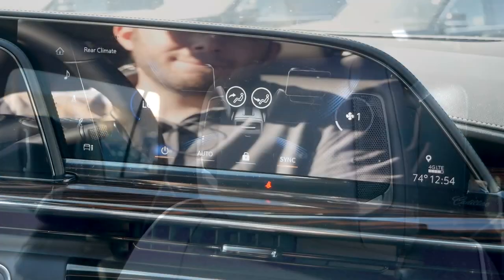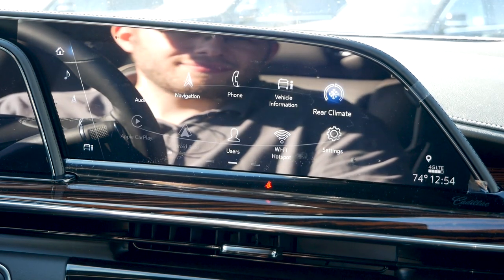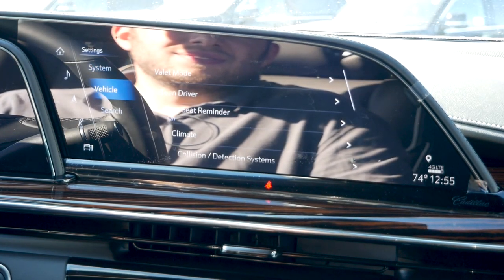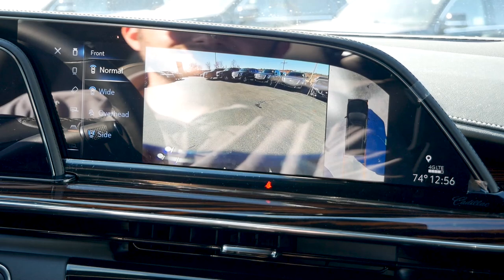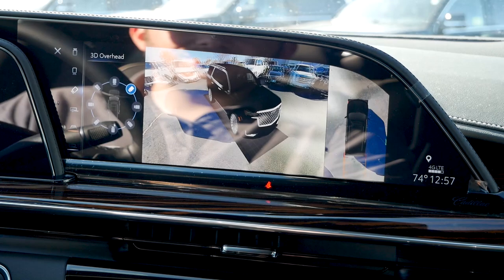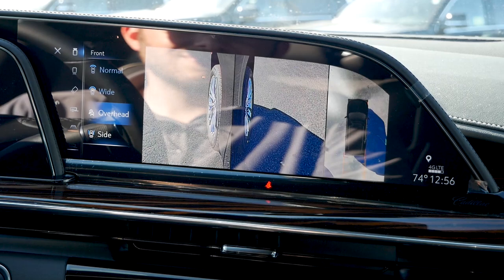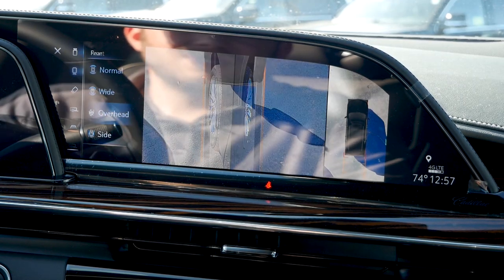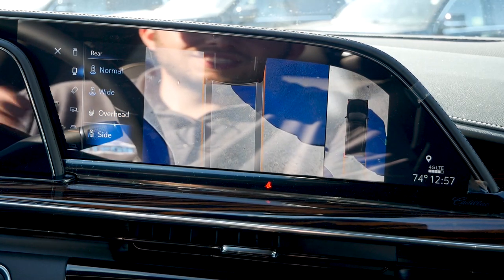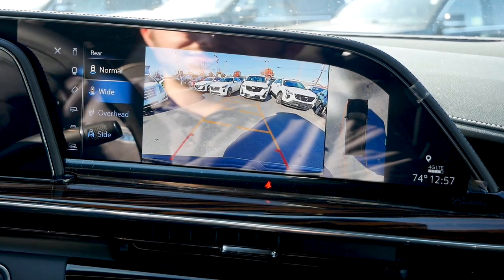This infotainment system is actually what you experience in most GM products, but it's been facelifted to fit this 38-inch screen. For a vehicle of this size, you'll have a variety of different camera angles to choose from, including a 360-degree 3D view — which we see a lot with European luxury brands — a side view for the front tires, an overhead view with trajectory, and of course the rear backup camera with trajectory, making it virtually impossible to get into trouble when parking this SUV.